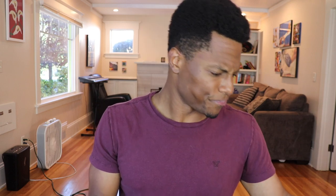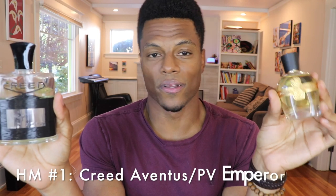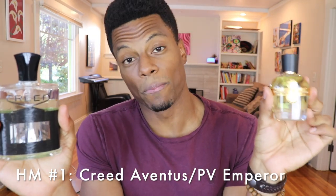First up we have a few honorable mentions. I can't talk about versatility without mentioning these fragrances. This is Creed Aventus and its clone, Parfums Vintage Emperor Eau de Parfum. You probably already know about these — they smell wonderful, I love them. But I've made a vow to wear this scent DNA as little as I can this year, so it's an honorable mention.